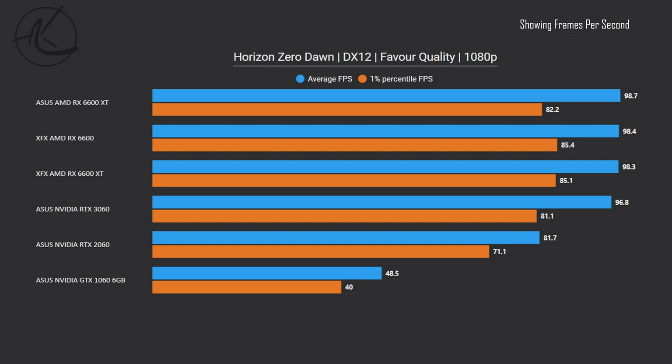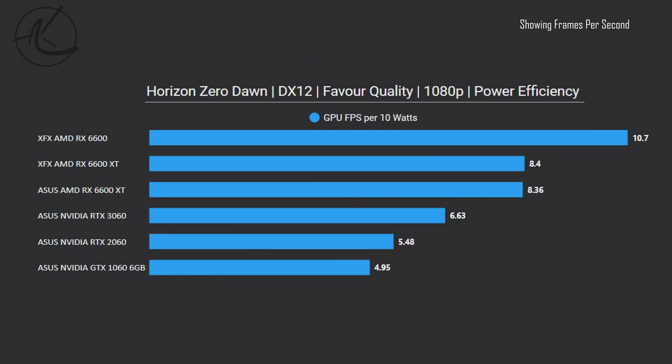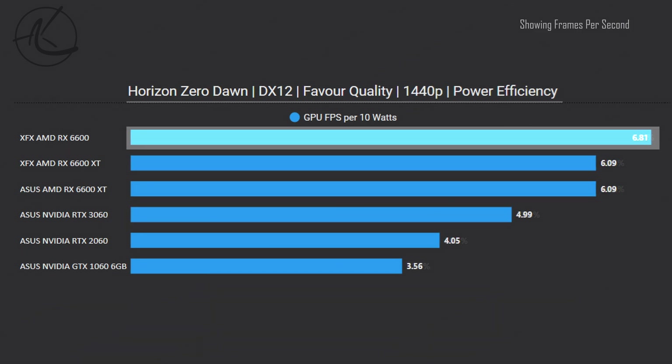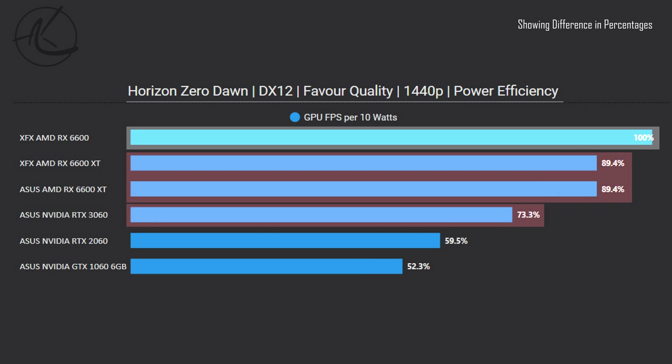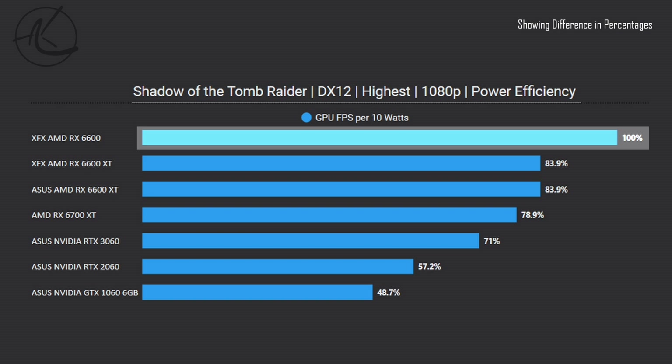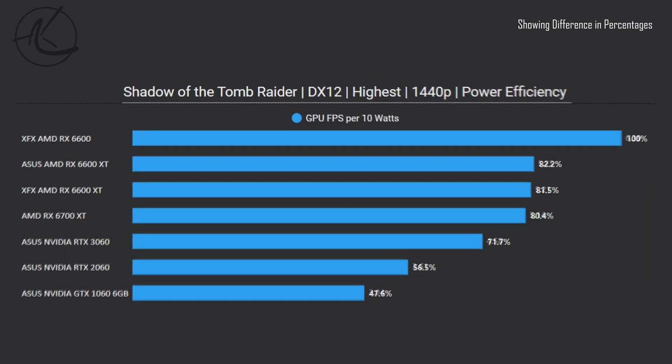This card is also very power efficient. In Horizon Zero Dawn at 1080p, checking FPS per 10 watts, the 6600 is leading with 10.7 FPS — that's 22% better than the XT counterpart and 38% better than the 3060. At 1440p the difference drops but is still 10% better than the XT and 27% better than the 3060, which is still very impressive. In Shadow of the Tomb Raider at 1080p, the 6600 is about 16% better than the XT version and 29% better than the 3060. Compared to the 2060 that it competes with in terms of FPS, the difference is 43%. At 1440p the ratio stays very similar.